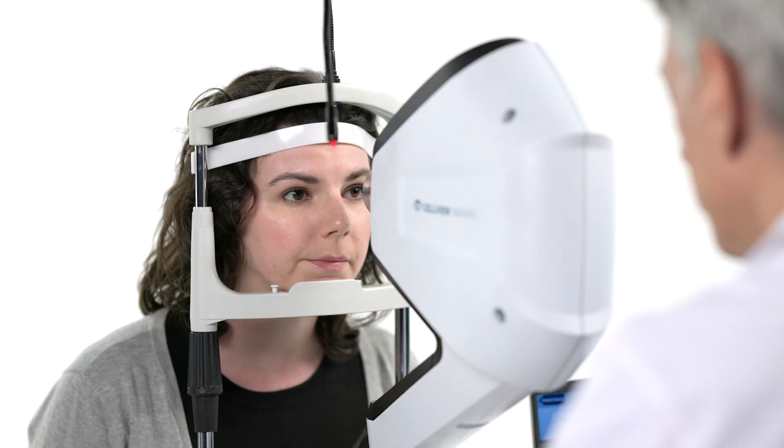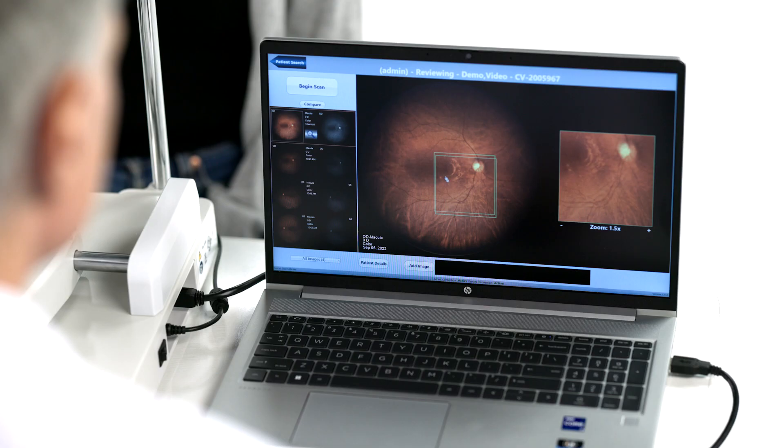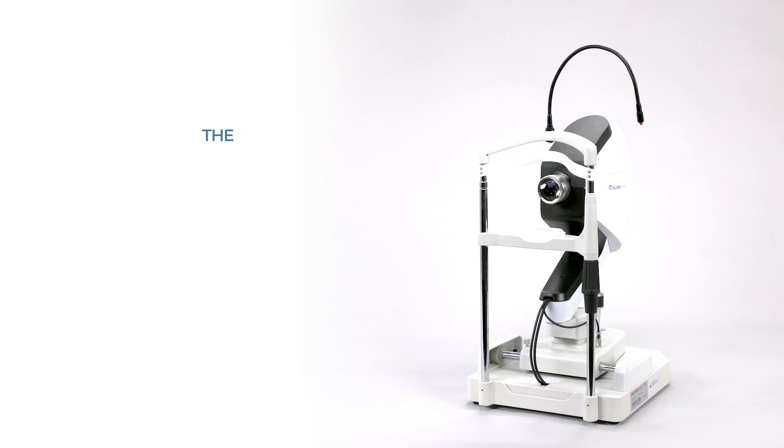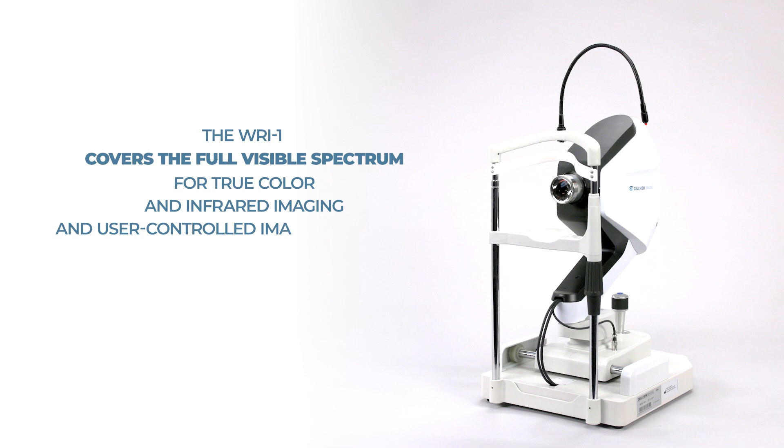This provides you with a complete view of the retina to assist in the detection and management of vision-threatening pathologies such as diabetic retinopathy, macular degeneration, and glaucoma. The WRI-1 covers the full visible spectrum for true-color and infrared imaging and user-controlled imaging modalities based on clinical requirements.